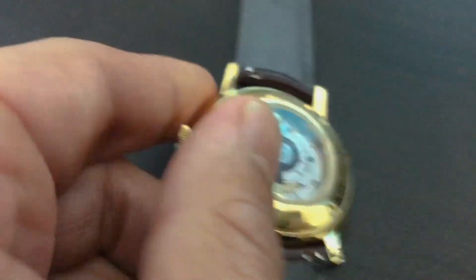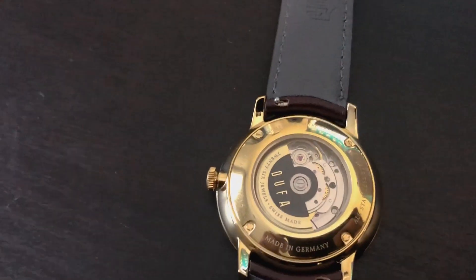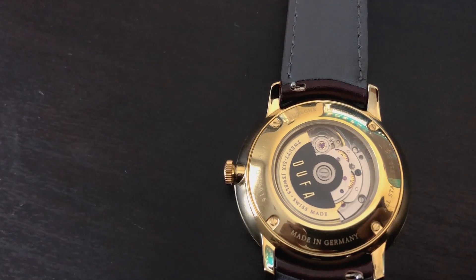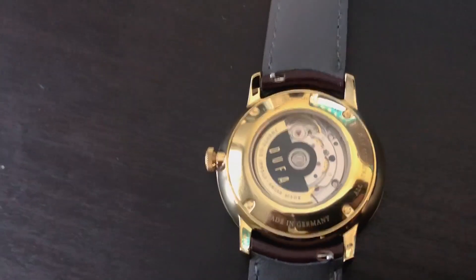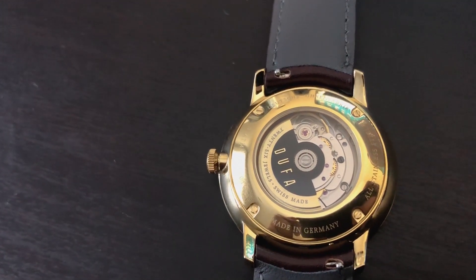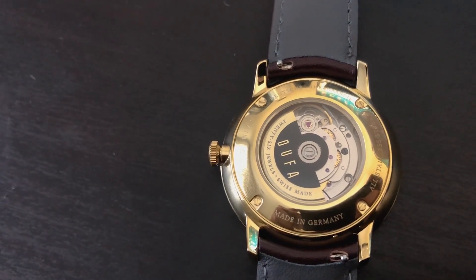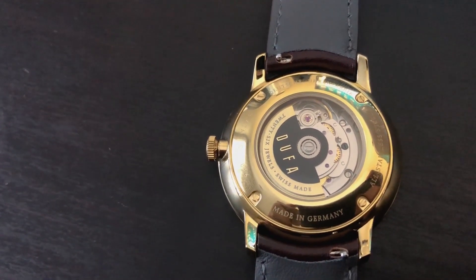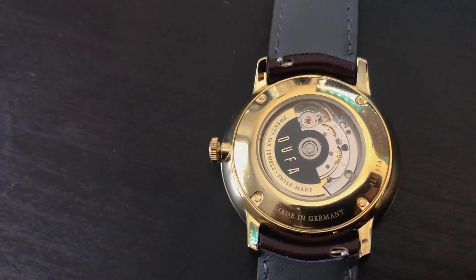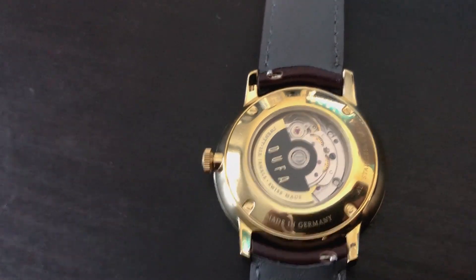It does say 'Made in Germany' on the dial area. The leather strap is also really nice — I would have liked to see a deployment buckle on a watch with this dressy feel. Looking at the rotor and movement in more detail, it shows 26 jewels. It says 'Swiss made' and then underneath 'Made in Germany.' I'll try to find out the details and clarify that in the description below.